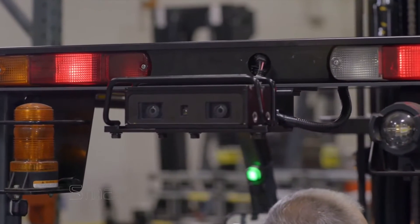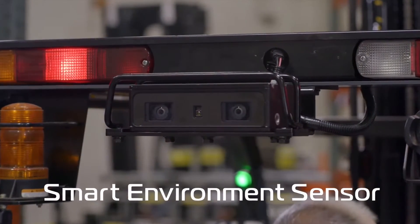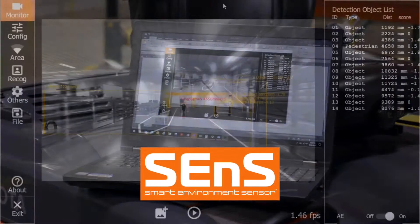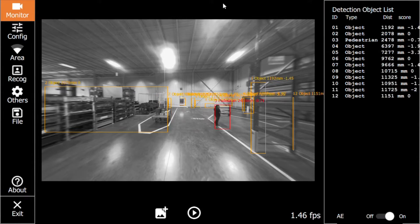Now, Toyota introduces the Smart Environment Sensor Pedestrian and Object Detection System. Designed and built by Toyota, Sense uses proprietary algorithms to detect pedestrians and objects behind the forklift during operation.